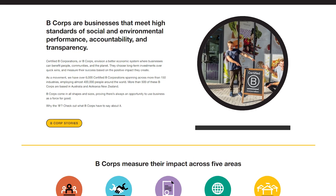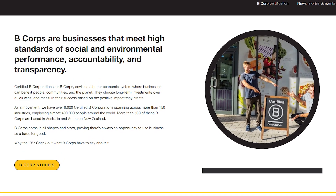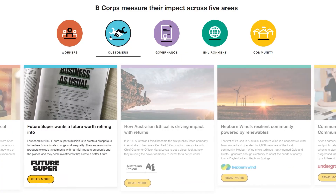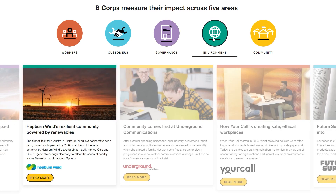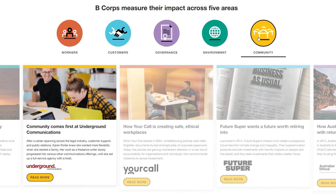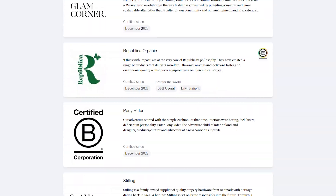Certified B Corporations, or B Corps, are businesses that are deemed by the non-profit organisation B Lab as meeting high standards of social and environmental performance, accountability and transparency. Over 500 of these B Corps are based in Australia and Aotearoa.